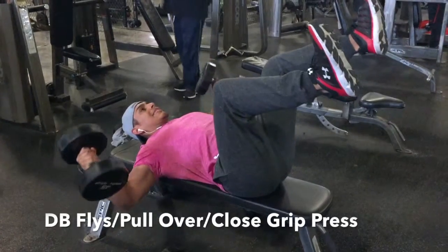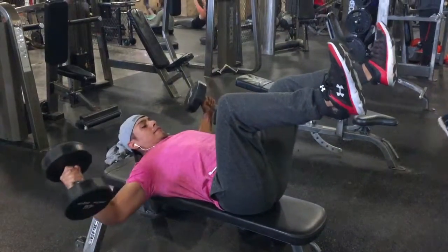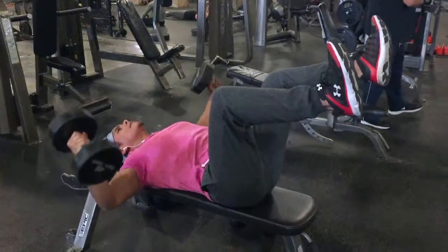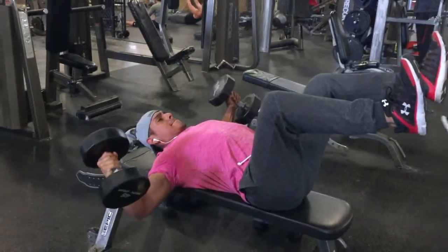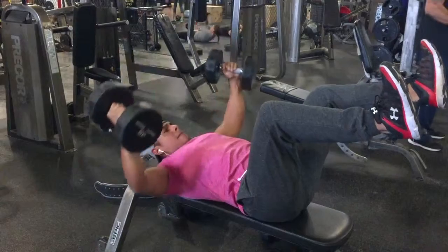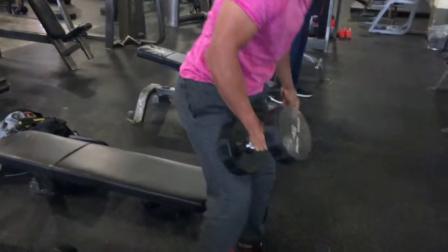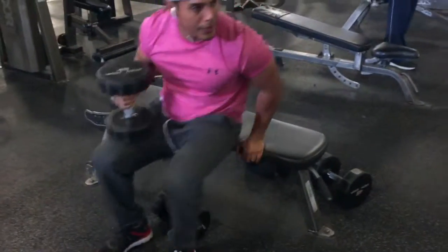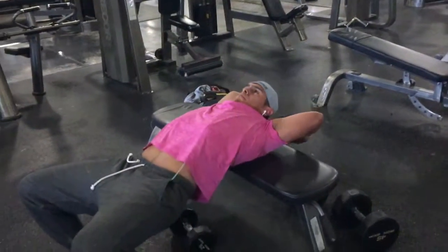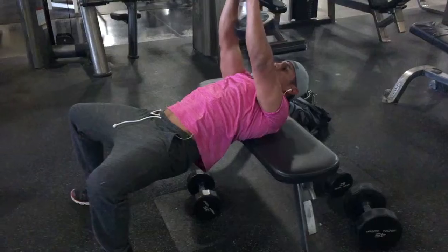Moving on to dumbbell flies with pullovers and close grip press — a triple set to work on the width of the chest. This technique I got from Arnold Schwarzenegger, the god of bodybuilding. Having my feet elevated really targets you to contract the chest during the flies. A couple guys didn't believe me, but when they tried it they felt the contraction — it's a very distinct contraction. That's why Arnold was idolized in the bodybuilding world, because of techniques like that.